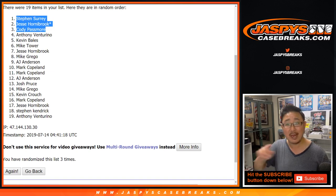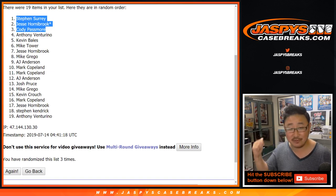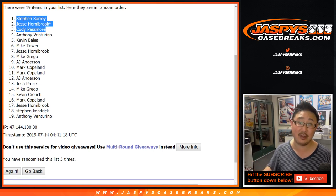Look for your names and the little symbol next to your name in the next video, which will be the six-box full-case Gold Rush Premier Players football break. Thanks, everyone. We'll see you next time. JaspiesCaseBreaks.com. Order 66.